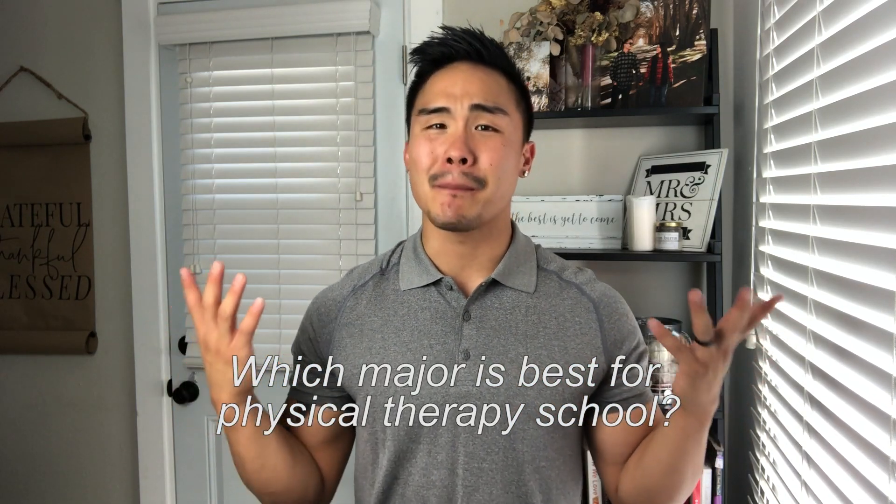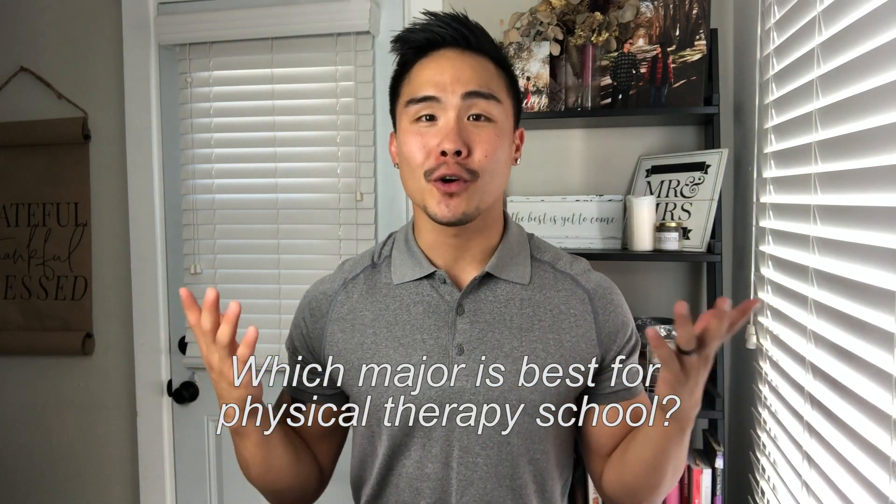You're watching this video because your question is: which major is the best major for physical therapy school?